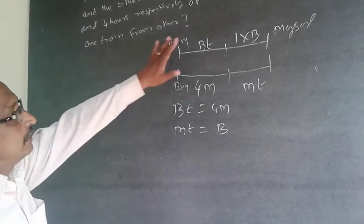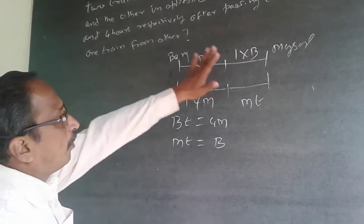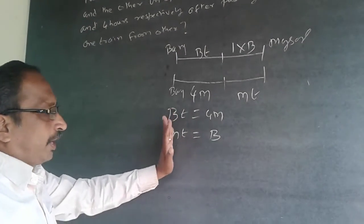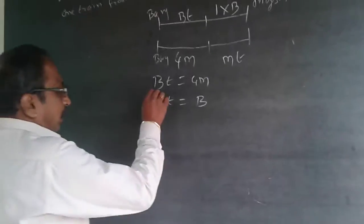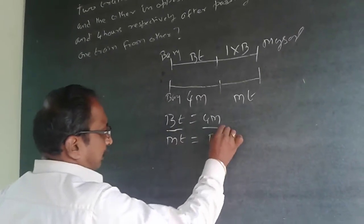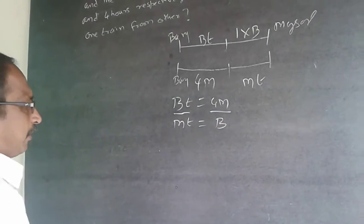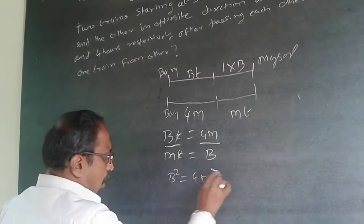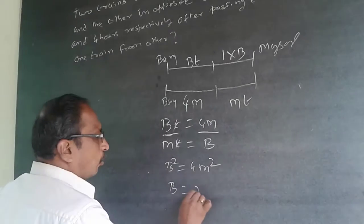Now what they ask is to compare speeds — how much faster is one train than the other. So I don't want T; I'll eliminate it by dividing the left-hand side by the left-hand side and right-hand side by the right-hand side. T cancels out, giving B² = 4M², or B = 2M.